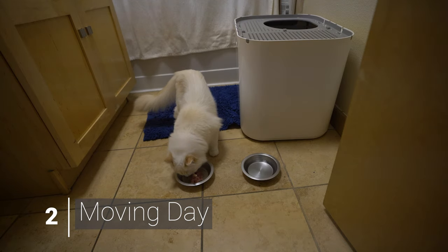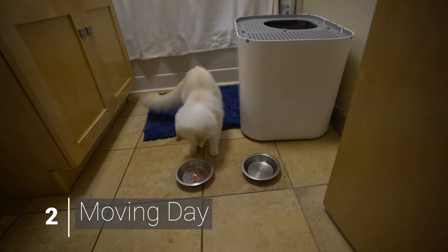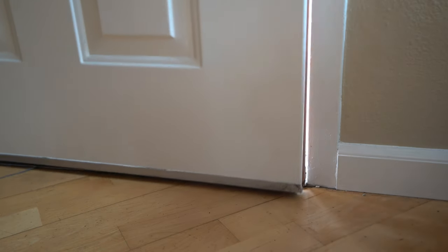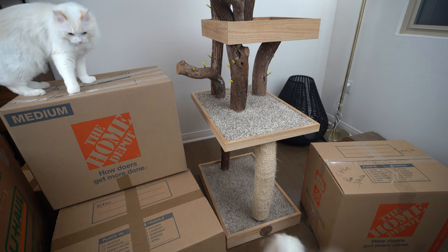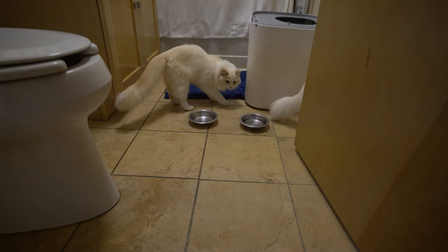On moving day, you want to put your cat in a small safe room with food, water, and their litter box. You'll be opening and closing your front door a lot when it's time to load the moving truck, and the last thing you want to risk is your cat bolting out. While your cat may not like being shut in, you will have peace of mind knowing that they are safe.